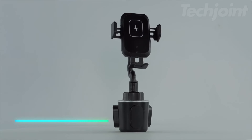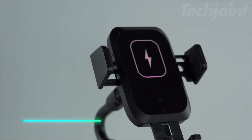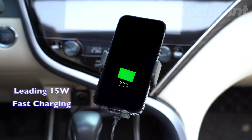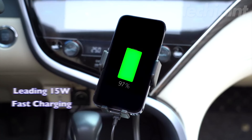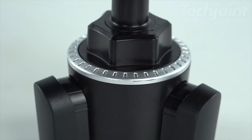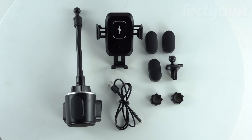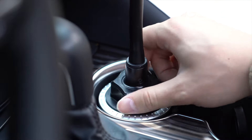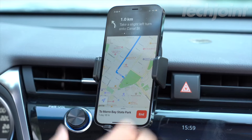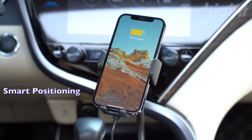This versatile wireless car charger combines a cup holder mount with Qi fast charging capabilities. The automatic infrared sensors ensure a secure grip on your phone, while the 15-watt fast charging technology provides efficient power delivery. It supports various phone sizes and charging speeds, including 7.5 watts for iPhones and up to 15 watts for other devices. The adjustable base fits most cup holders, and the 360-degree swivel allows for flexible viewing angles. Compatible with most phone cases, and lifetime technical support adds extra peace of mind.